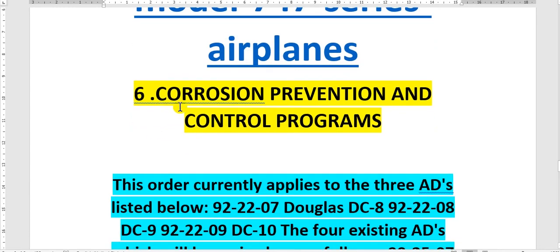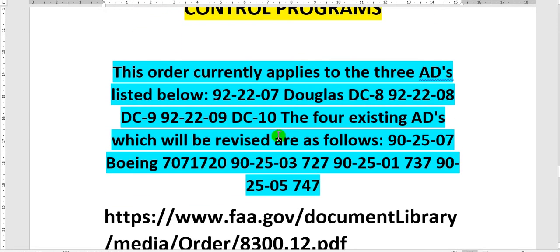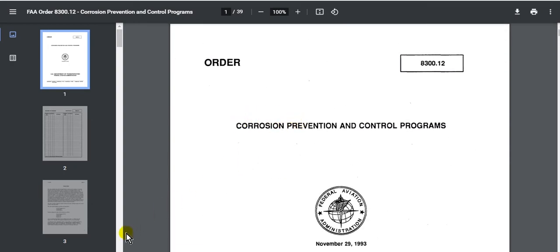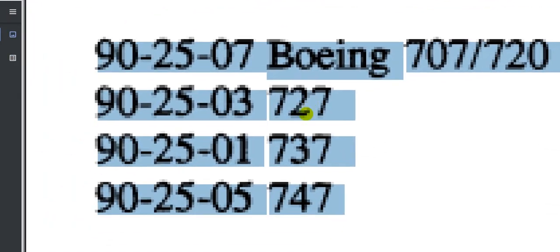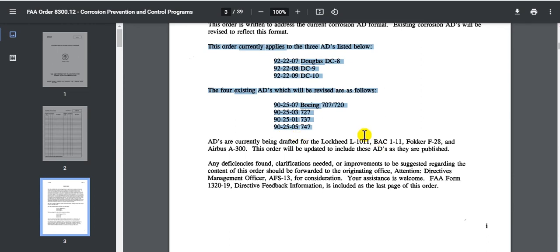Then, the corrosion prevention document - you will go to this document and follow it. This is the corrosion prevention and control program. That includes some ADs here - these are the ADs - and this is the model. These are also ADs. This is short notes, but you must take care and follow your documents.